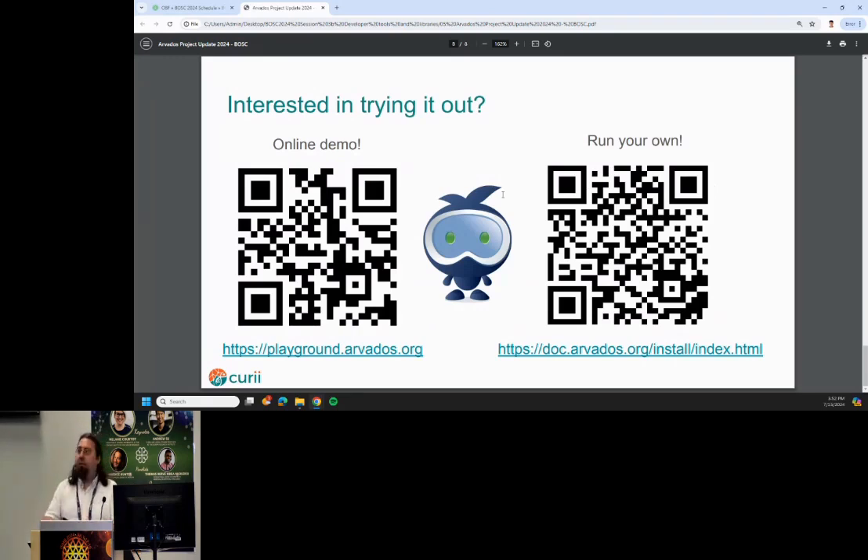And that's it. If you're interested in trying it, we've got an online public demo and installation documentation. Please give it a shot. Thank you.